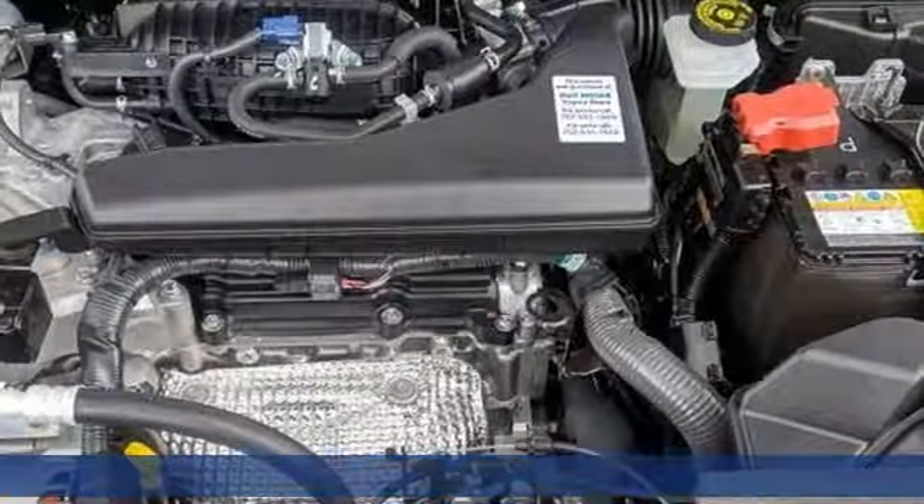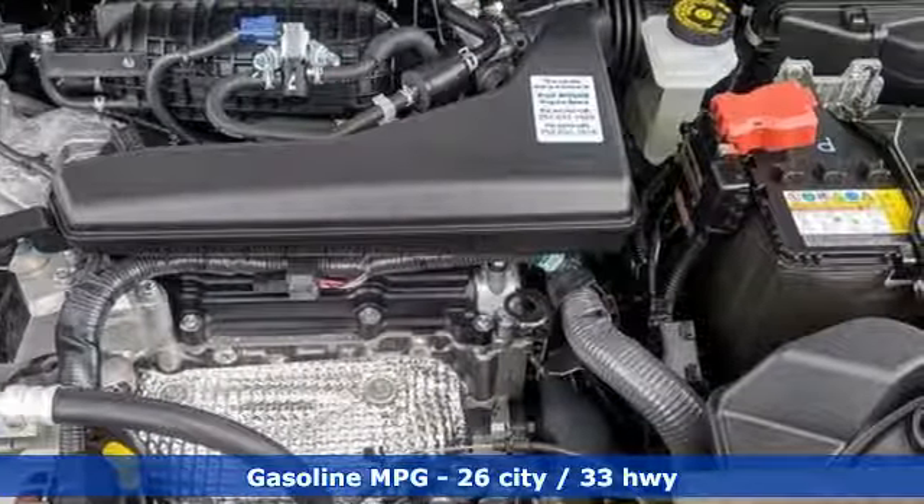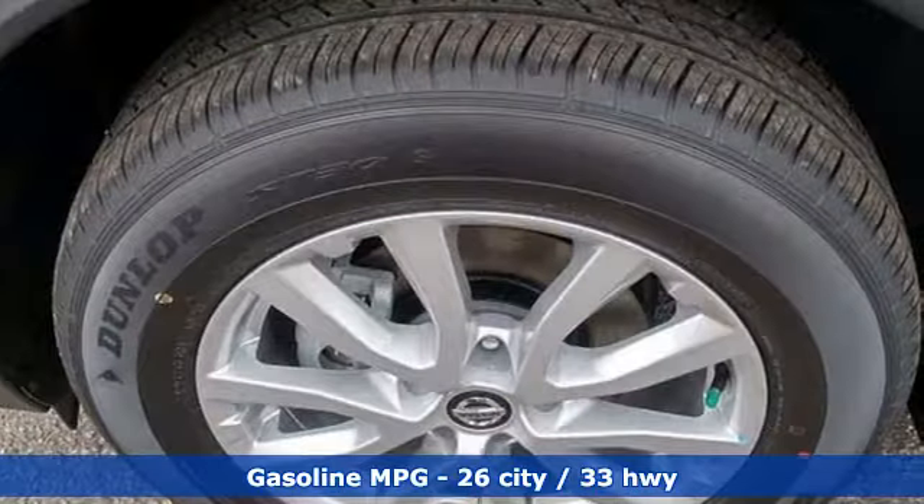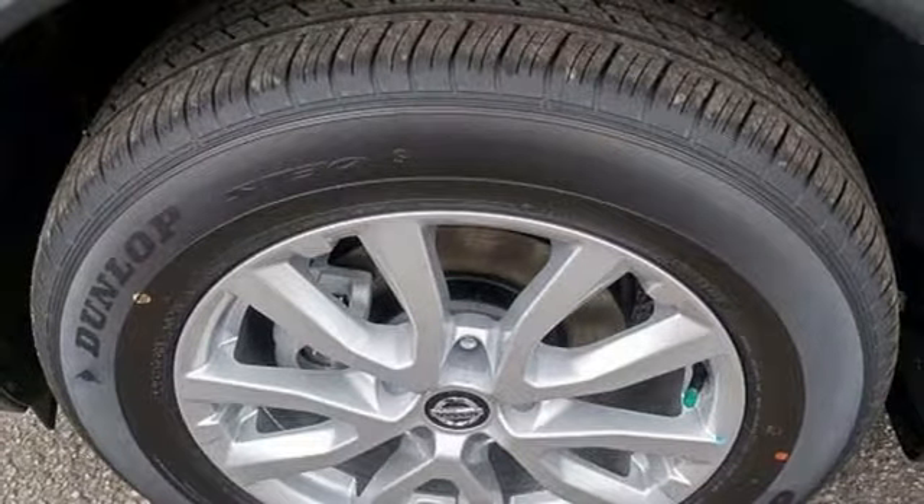It's well equipped with the features you need: streaming audio, doors and push-button start proximity key, dual zone climate control, remote engine start, and front heated bucket seats.